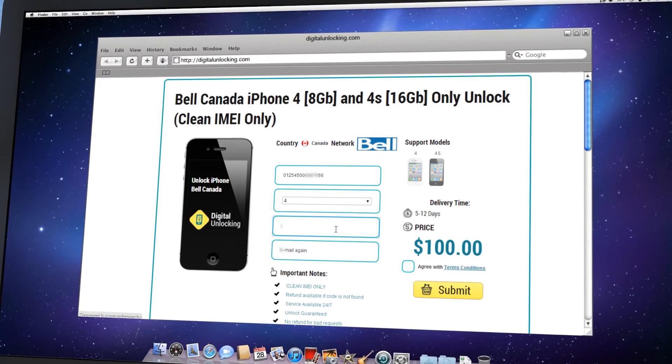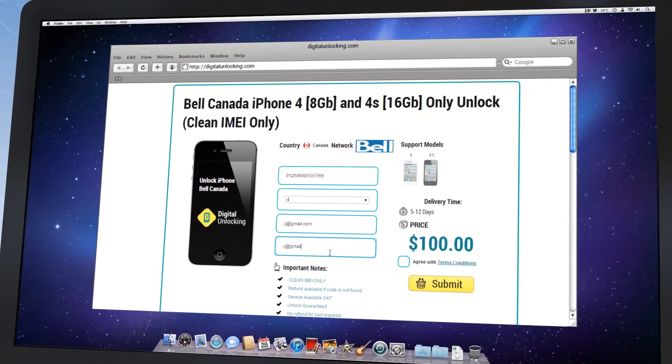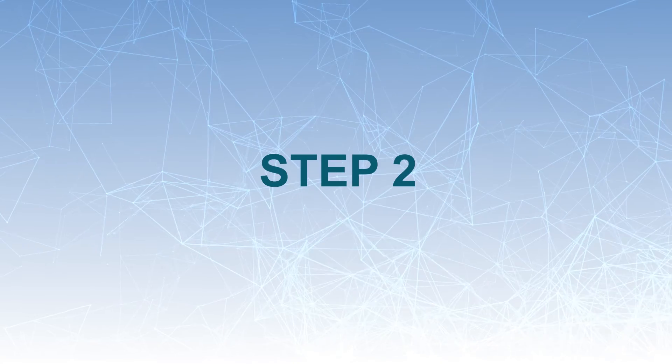Fill in the order form with required information like IMEI, iPhone model, and email. Check the selected data twice, and if everything is okay, click the Buy Now button. You will be redirected to the payment page.